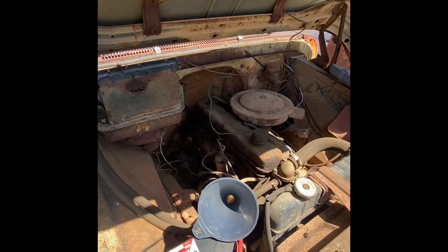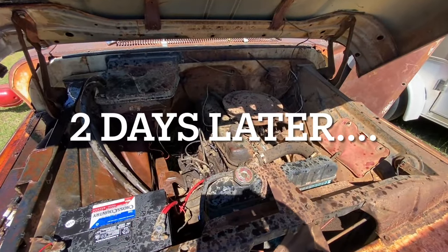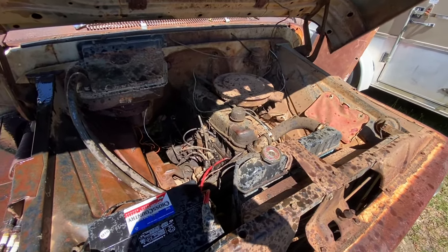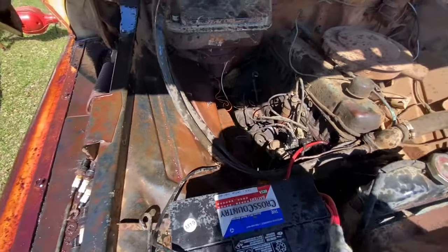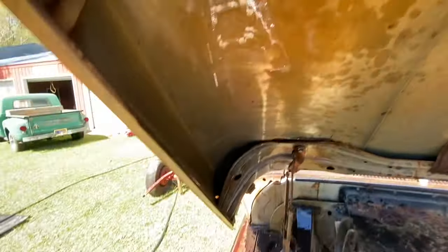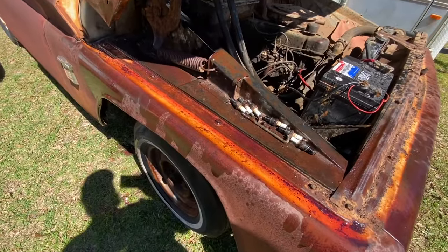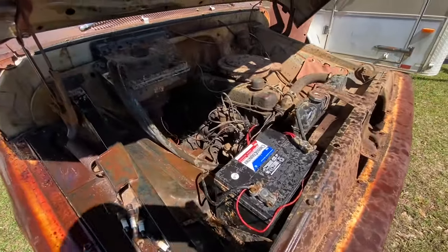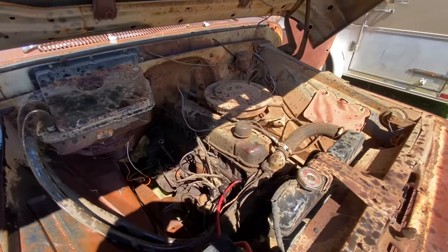Alright folks — this thing was locked up. With a little Marvel Mystery Oil soaking for a couple days, watch this: we done shot all the Marvel Mystery Oil out and this baby's spinning free! I mean it shot it out everywhere — it's dripping off the hood. Gonna take care of a little bit of that rust on the side right here — it already looks better. We may just pour Marvel Mystery Oil all over the whole truck! We're gonna clean these spark plugs up and get this thing running.